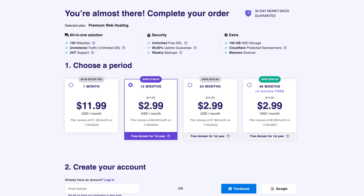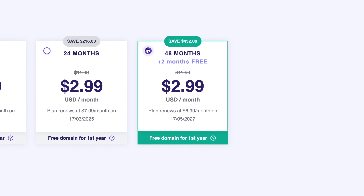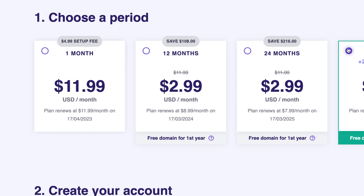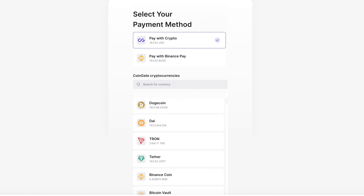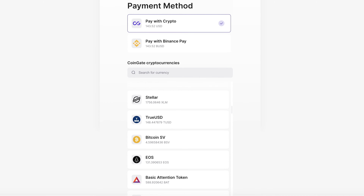Once you've picked your plan, choose a billing period and pay. Hostinger is the cheapest with the longest period selected, but even the yearly plan has decent pricing. You can also pay using cryptocurrency, so that's one way to actually get something useful out of it.